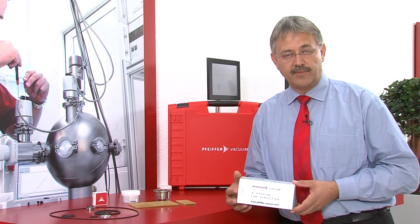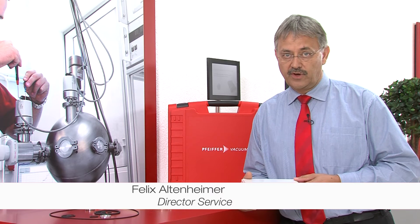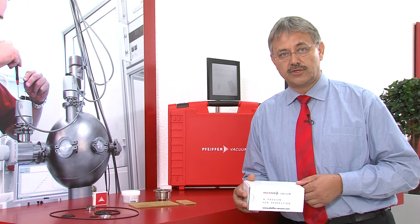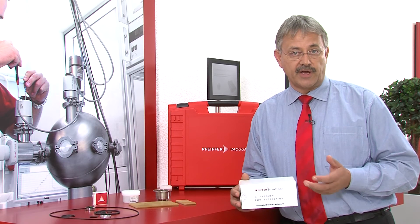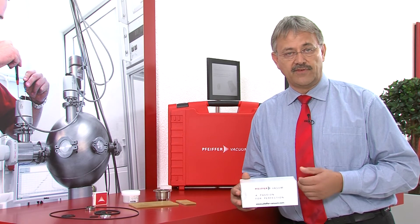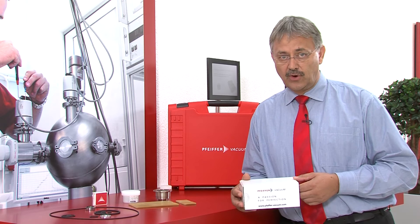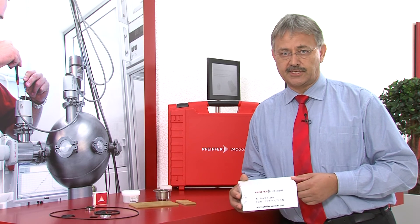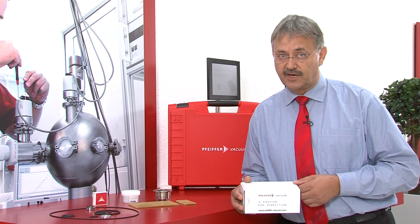As a provider of vacuum solutions with an extremely high quality standard, we have developed a modular service portfolio within the last years, which we align to the high expectations of our international customers. Therefore, we are able to present a tailored service package for every vacuum application. Our broad spectrum of services contains basic vacuum training, technical user training, spare parts and replacements of products, repairs, preventative and corrective service, as well as upgrades. This service portfolio is a perfect match with our vacuum solutions and thus makes them so unique.